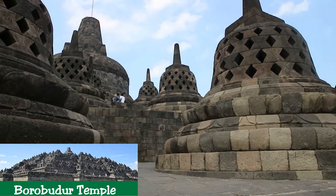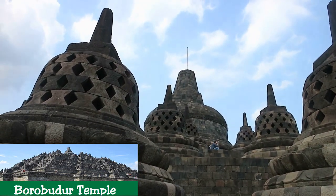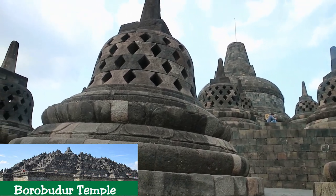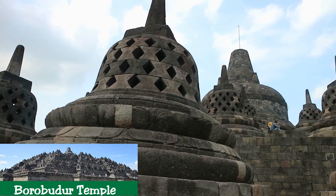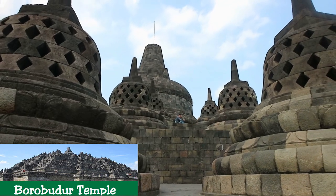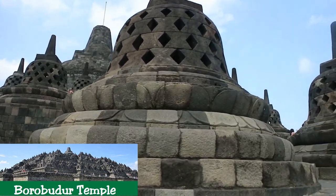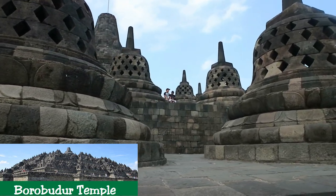Criterion I: Borobudur Temple Compounds, with its stepped unroofed pyramid consisting of ten superimposing terraces crowned by a large bell-shaped dome, is a harmonious marriage of stupa, temple, and mountain that is a masterpiece of Buddhist architecture and monumental arts. Criterion II: Borobudur Temple Compounds is an outstanding example of Indonesia's art and architecture from between the early 8th and late 9th centuries that exerted considerable influence on an architectural revival between the mid-13th and early 16th centuries.